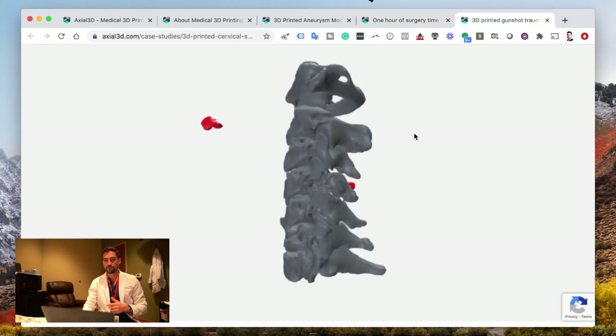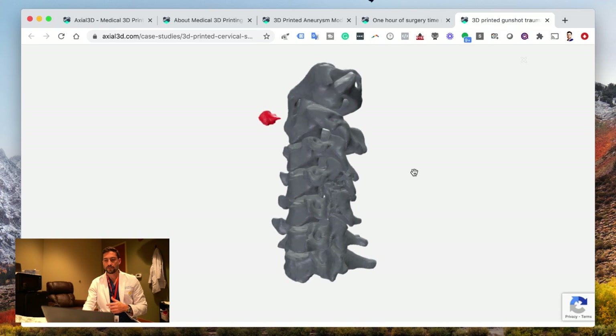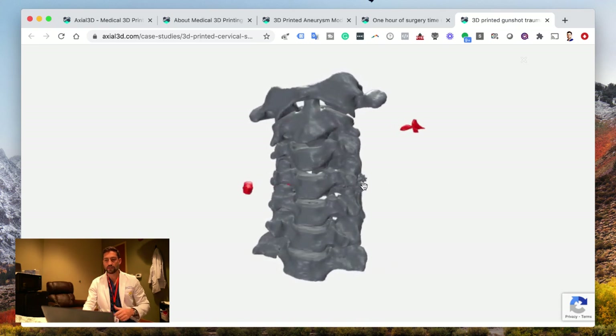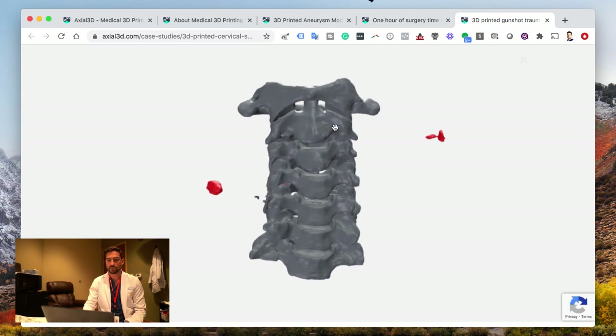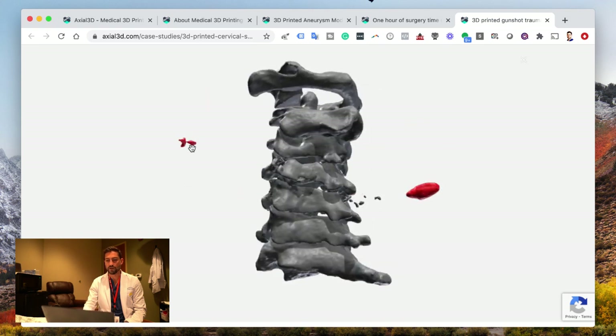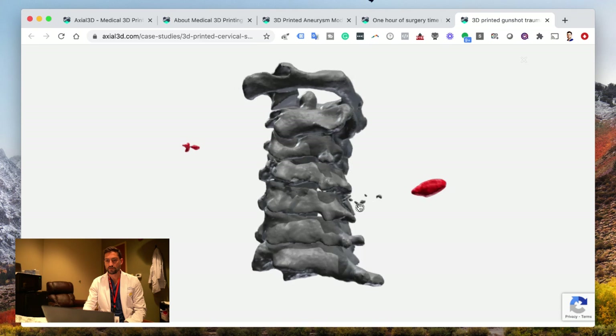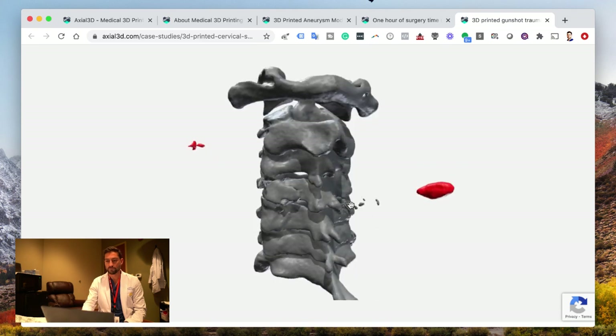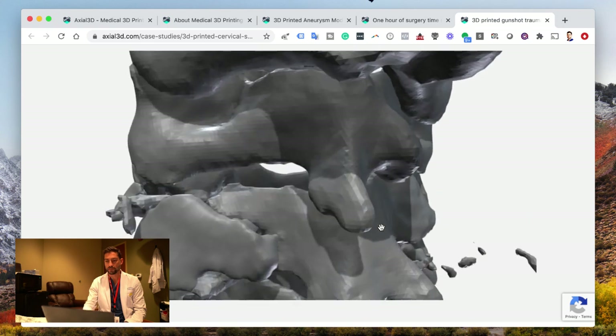This is another example. This patient actually got shot in the neck. This is the cervical spine — C4, C5 — and you can see the bullet fragments in red there. We can also see some of the fragments of the spine that came out.